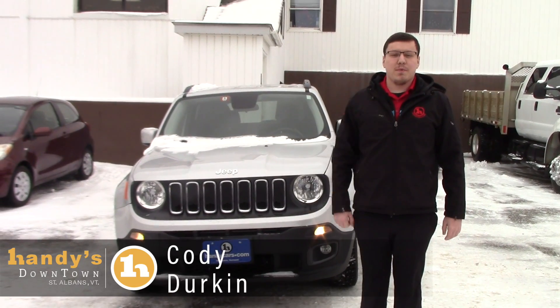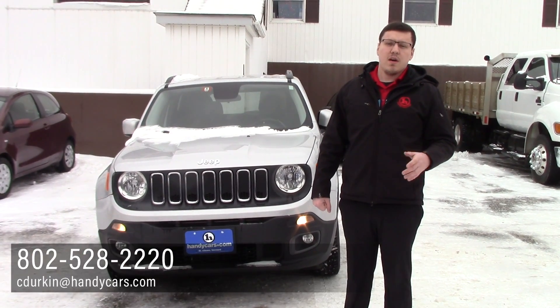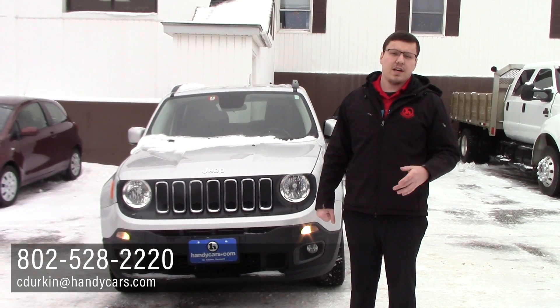Alright Jim, if you have any more questions, you can reach me at 802-528-2220 or you can email me at cdurken@handycars.com.